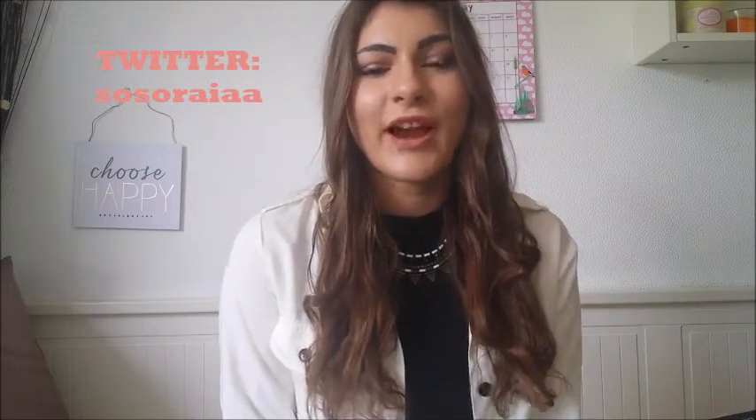That is it, guys — that is the end of my spring/summer hair and makeup look. I really hope you enjoyed this video because I really enjoyed filming it for you. Follow me on Twitter which is SoSoraya with two A's, and follow me on Instagram which is SoSoraya with just one A. My links are always in the description below so please go and check me out. Don't forget to hit that subscribe button — my next milestone is 150. I love you all so much. Thank you so much for watching and if you did enjoy this video, give it a big thumbs up. Bye!